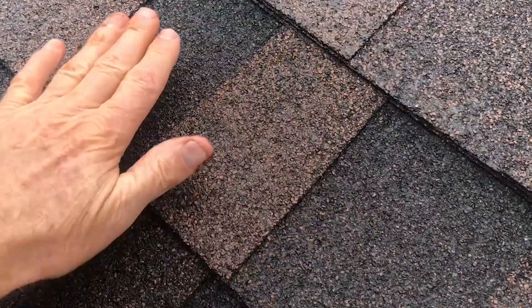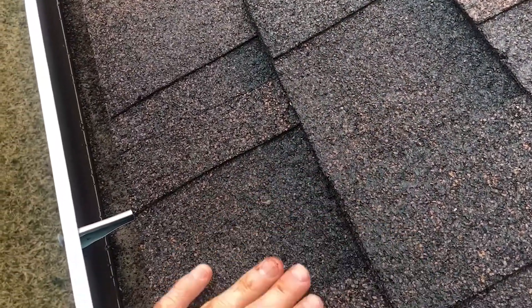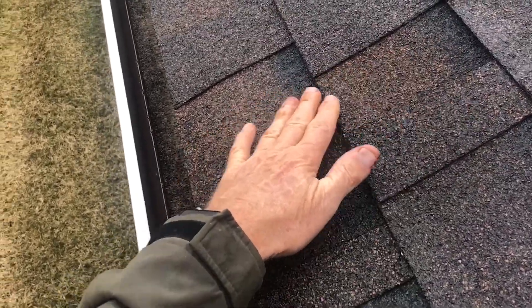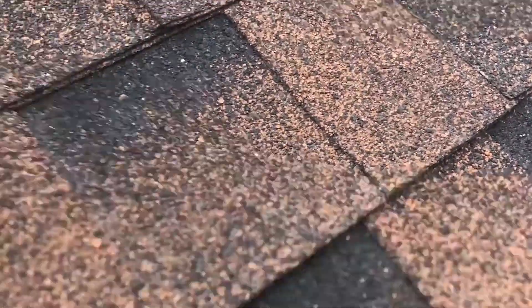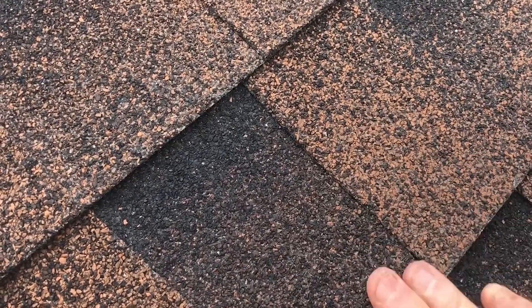The other thing I've noticed is there's nothing coming off the shingles at all — no rocks coming off. The rocks are staying in place, probably better than they were before. If I go over to where the shingles are not sealed, you can see the rocks come off fairly easily.